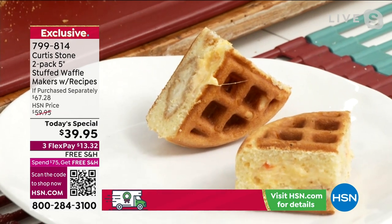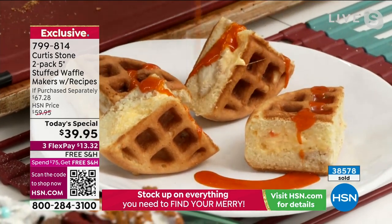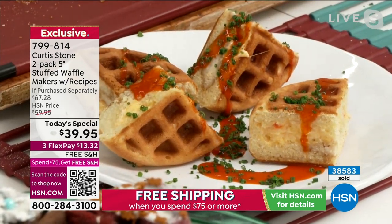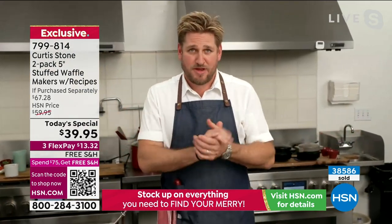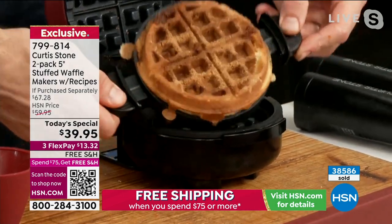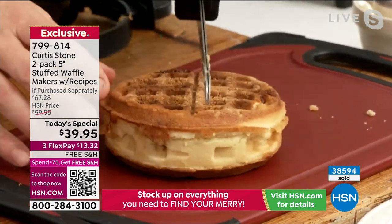We've gone ahead and used a little breaded chicken in there, so you can use some leftover fried chicken. This is perfect for leftovers. As we get into the end of the year, we're buying gifts, thinking about entertaining, and starting to watch our pennies. The average waffle at a cafe costs between $9 and $13. Guess how much it costs to make one of mine? For the waffle batter — 55 cents. It's such a bargain.